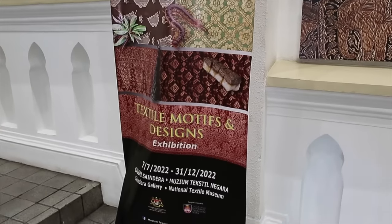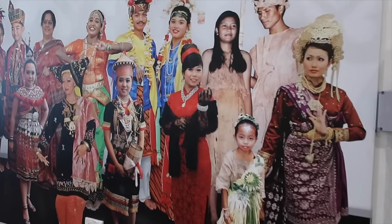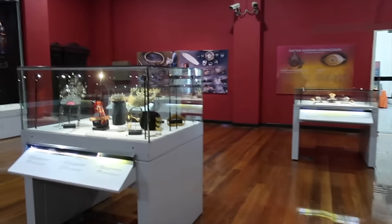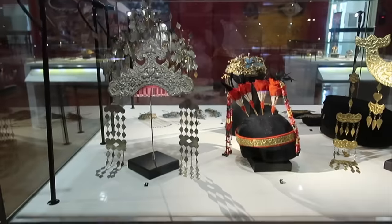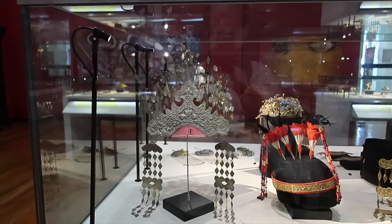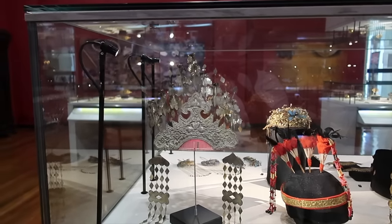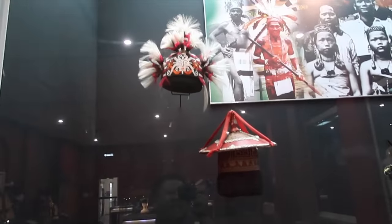So this is the textile motifs and designs exhibition — the traditional costumes. And here are the headdresses. How beautiful! This is the Ibaan ceremonial headgear worn by Iban maidens. The design is in the form of a comb with hairpins decorated with embossed flowers — Chinese workmanship. And here are more traditional headwear. We have similar ones back home.